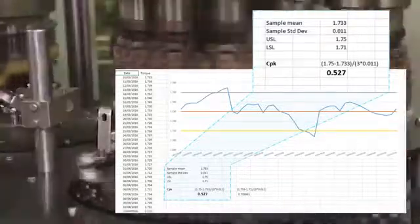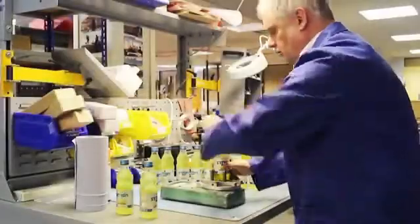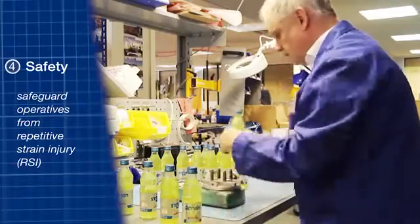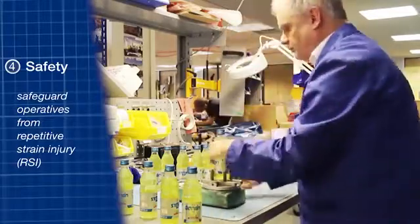Production is not held up waiting for the test results. And because the opening torque is not being applied by hand, the operators are safeguarded against the risk of repetitive strain injuries.